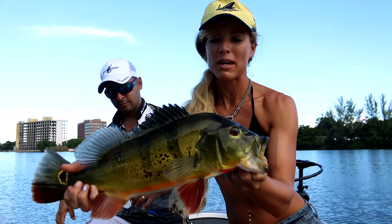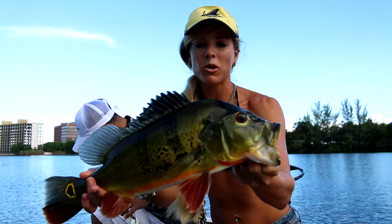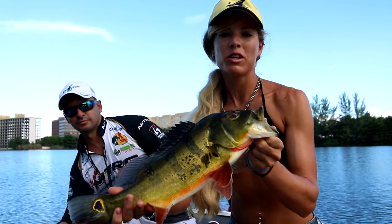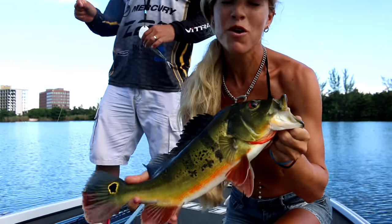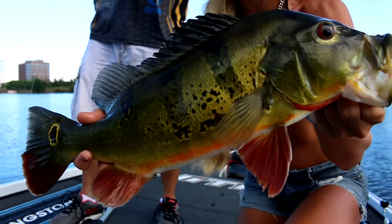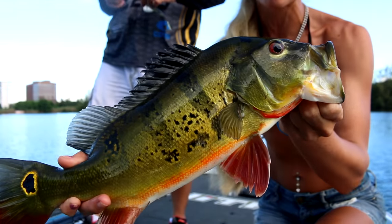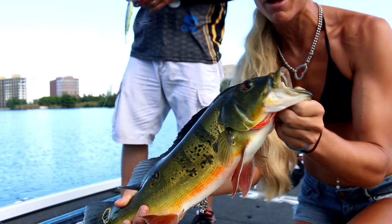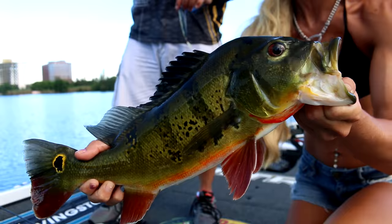Pretty sure this is a female peacock bass, probably close to a three pounder, but gorgeous fish. They're really, really popular down here in South Florida. The canals and lakes are full of peacock bass along with largemouth, but they're a great fighter. They put up a great fight — I think they fight better than largemouth bass. They're just gorgeous, awesome to catch and a lot of fun to release too.